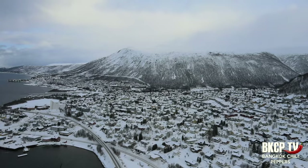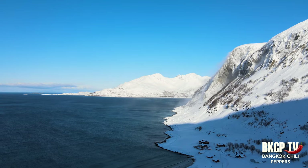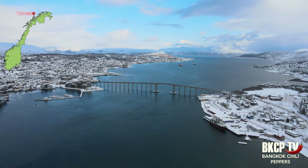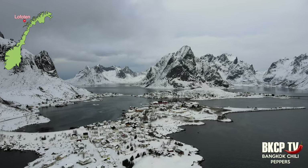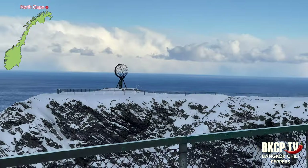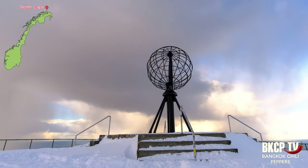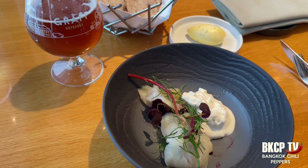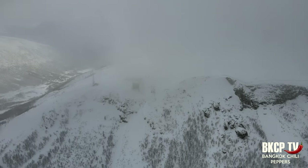Hello guys, welcome to another episode of Bangkok Chili Peppers TV. I am Muda and in this episode I will bring you back to Norway. This is part one of my 13-day adventure in mid-March in northern Norway, Arctic Circle. I will explore Tromsø, the Lofoten Islands, a quick stop in Alta, and then reach the North Cape — the northernmost point in Europe that can be accessed by car. I will give you a lot of tips, show you amazing places, great food, and northern lights.